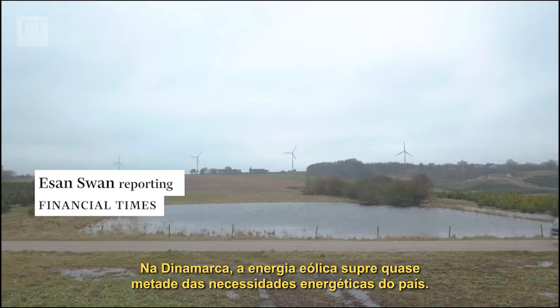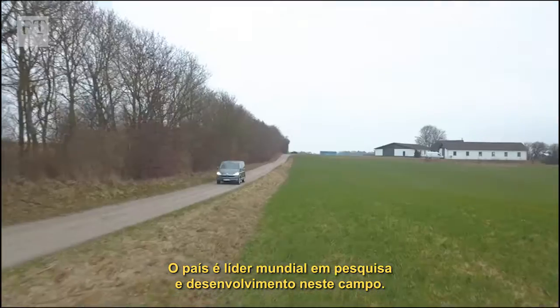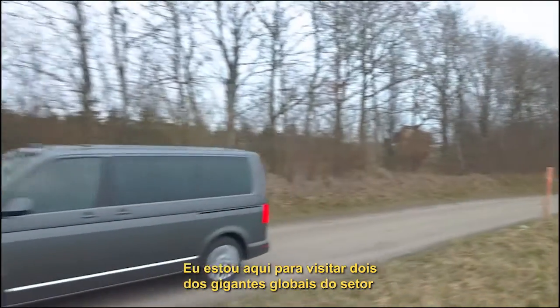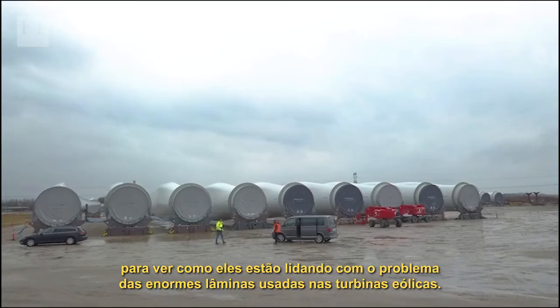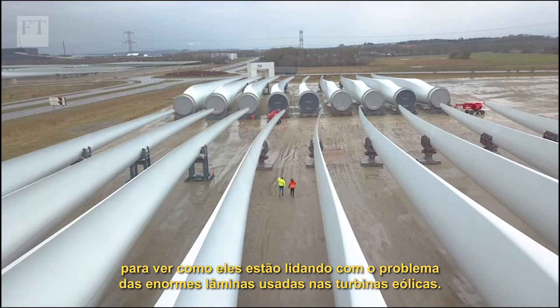In Denmark, wind power provides nearly half the country's energy needs. It's a world leader in research and development in the field, and I've come here to visit two of the industry's global giants to see how they're tackling a growing problem presented by the massive blades used in their wind turbines.